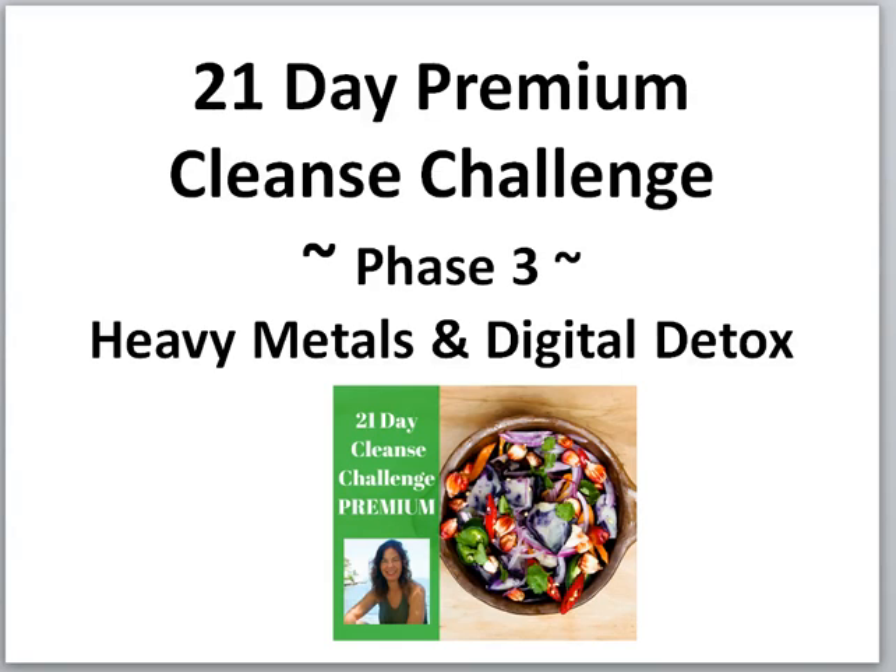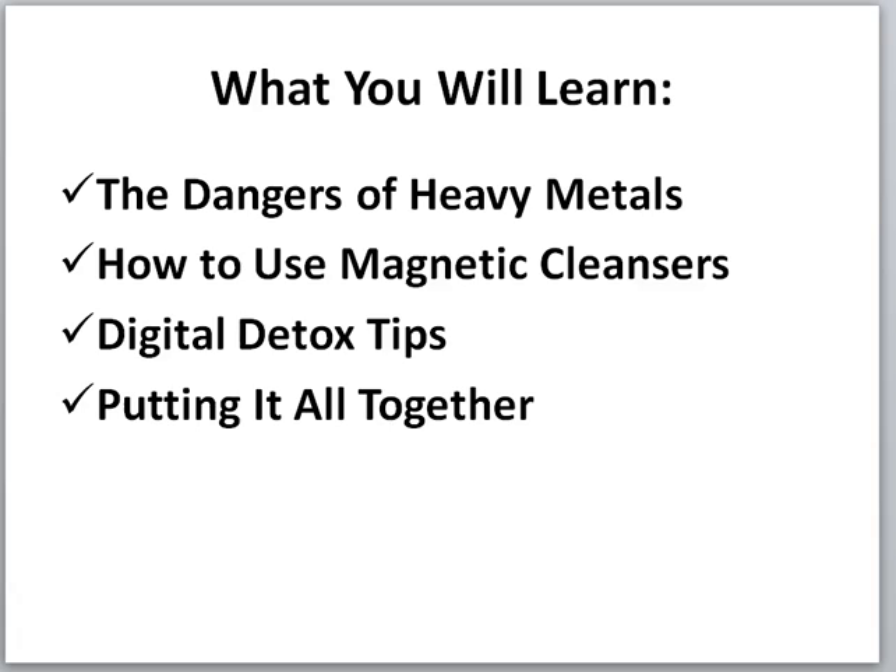Hey everybody, we're back with our 21-day premium cleanse challenge. You are in the home stretch — this is Phase 3, where we talk about heavy metals and digital detox. What you will learn in this lesson are the dangers of heavy metals, how to use magnetic cleansers, digital detox tips, and then putting it all together.